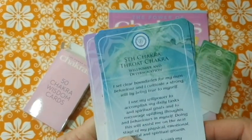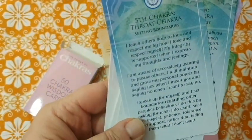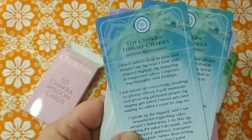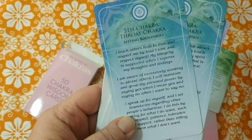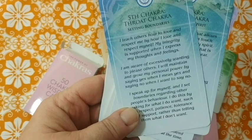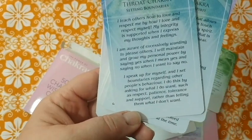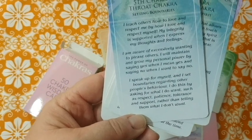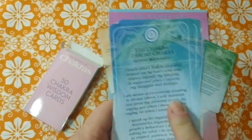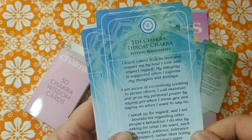Throat chakra — setting boundaries: 'I teach others how to love and respect me by how I love and respect myself.' That is so true — we teach others how to treat us. 'My integrity is supported when I express my thoughts and feelings. I maintain and grow my personal power by saying yes when I mean yes and no when I mean no. I speak up for myself and set boundaries. I ask for what I do want — respect, patience, tolerance, and support — rather than telling others what I don't want.'